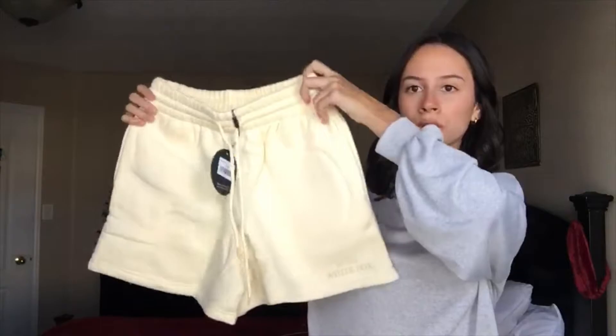I just got a package from White Fox, so I figured I would open it up with you guys. I don't want to show you the other side because it has my address on it, but I'm going to open it up. This is the bag it comes in — it says White Fox. I ordered some shorts, just some shorts to lounge around the house in.